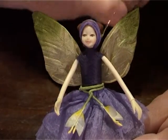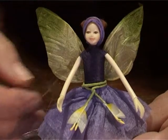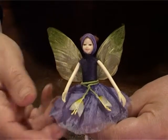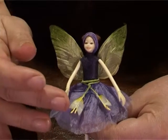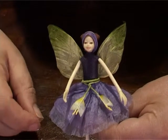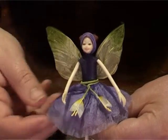Lily protects her mortal's health and that's her sole aim in her life. She's there to guide you through ill health and look after you through difficult times. She is a beautiful little fairy.